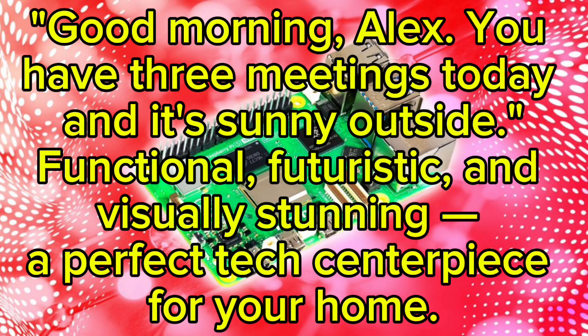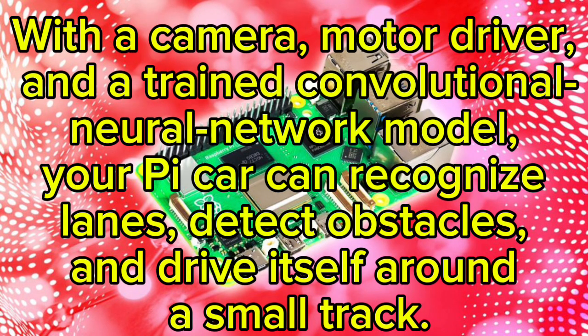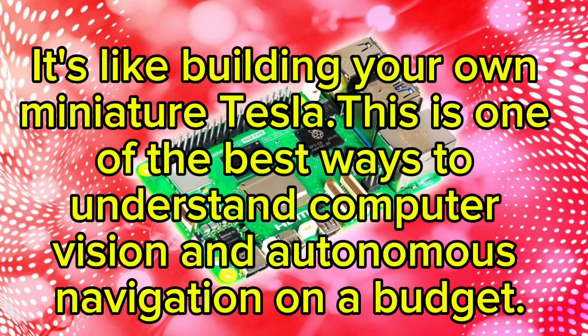Project eight: AI Car — Mini Autonomous Vehicle. If you love motion and AI combined, try the AI car project. With a camera, motor driver, and a trained convolutional neural network model, your Pi car can recognize lanes, detect obstacles, and drive itself around a small track. It's like building your own miniature Tesla. This is one of the best ways to understand computer vision and autonomous navigation on a budget.